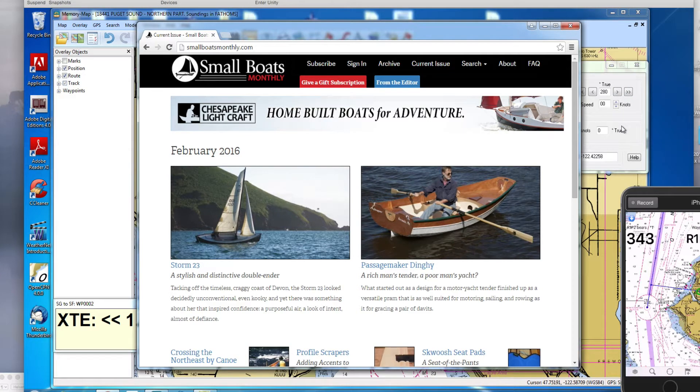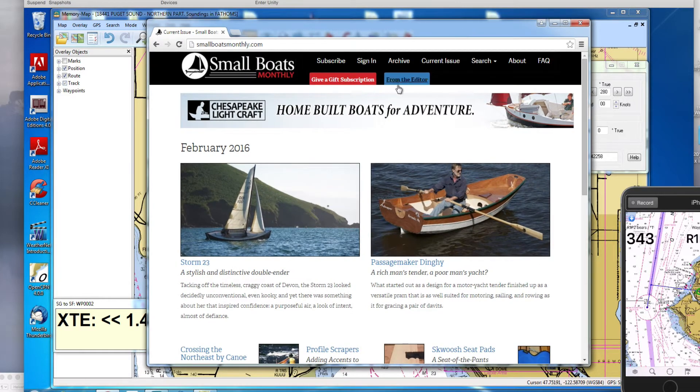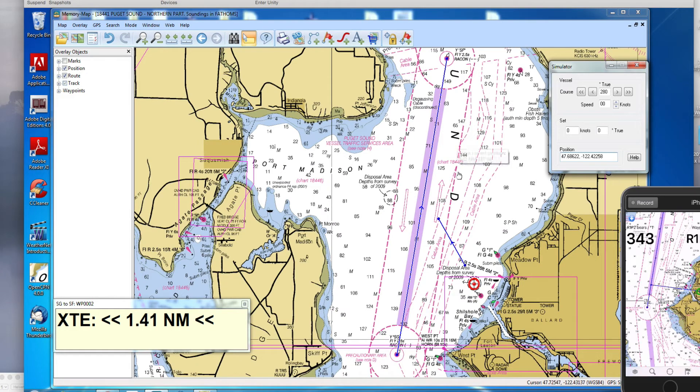Hello, this is David Birch at Starpath School of Navigation with a short video about a trick way to navigate in the Puget Sound area, or other places that have traffic lanes where you want to be sure that you're not in the lanes. We don't have to worry too much about navigation per se because we can look around and see where we are, but the main thing is knowing whether you're inside the traffic lanes.